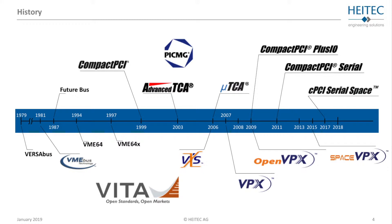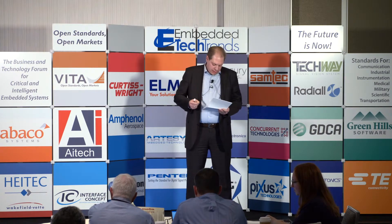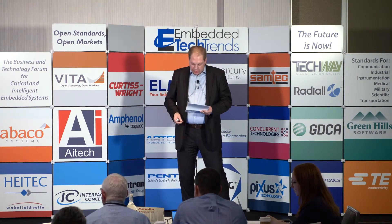Looking at the historical review, all of these high-speed backplane architectures — including the serial ones — started in the 1980s. On the top you see PICMG and on the bottom VITA. In general, in 2003 with ATCA we got the first serial high-speed backplane architecture. VITA was always a little bit ahead of PICMG, and we've seen that VPX/open VPX is a few years behind VITA, with CPCI Serial starting in 2011.